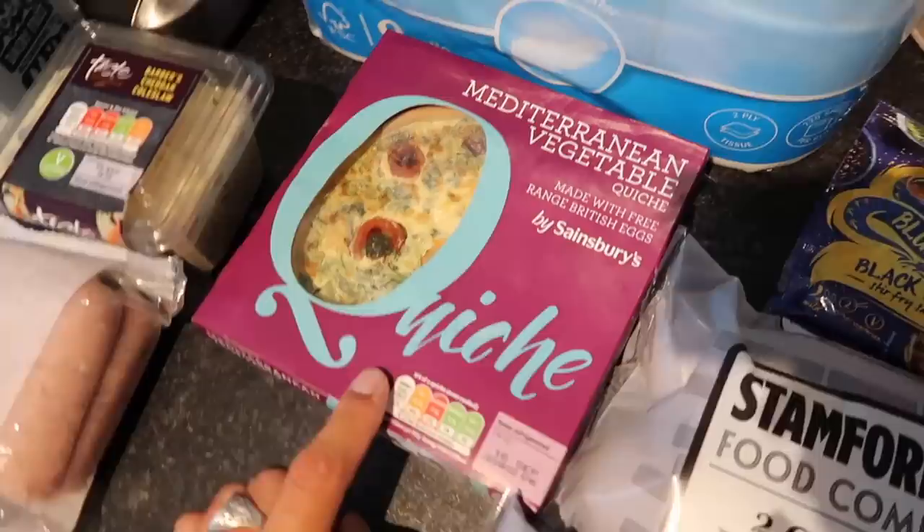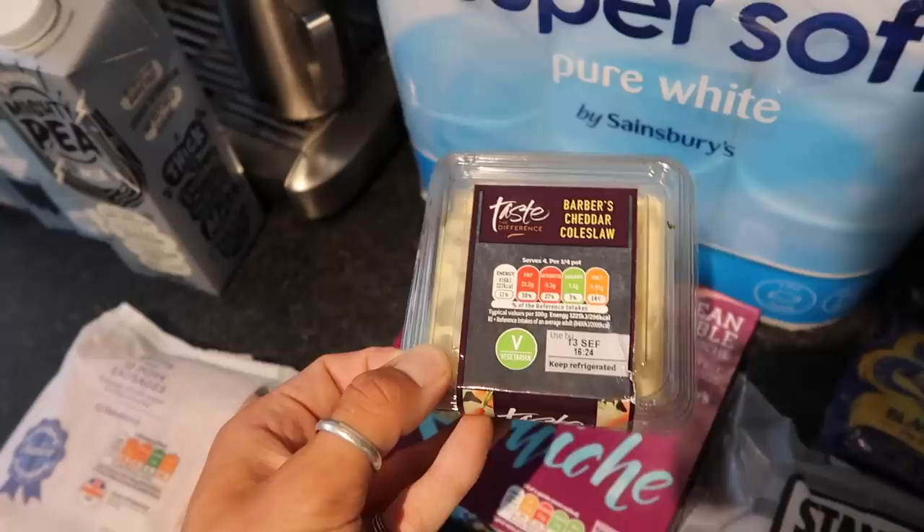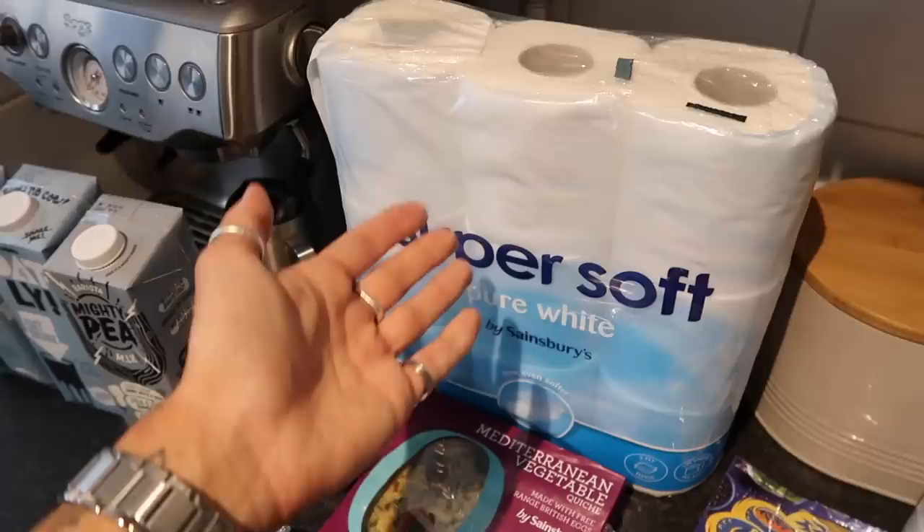We also got one of these Mediterranean style vegetable quiches — we've had one of these before, Sainsbury's own brand, and they are so, so good. I've got some goodness going on in there. I picked up some of this Barber's cheddar coleslaw — it's the Taste the Difference variety. Coleslaw and quiche, it's just a really lovely lunch.